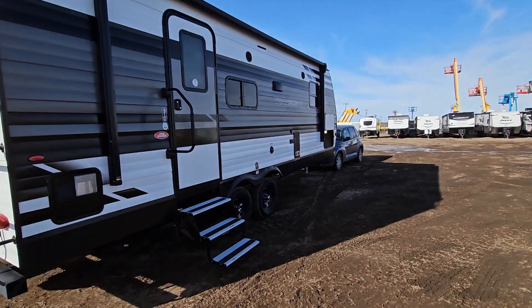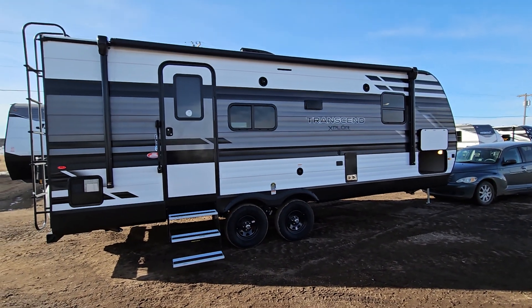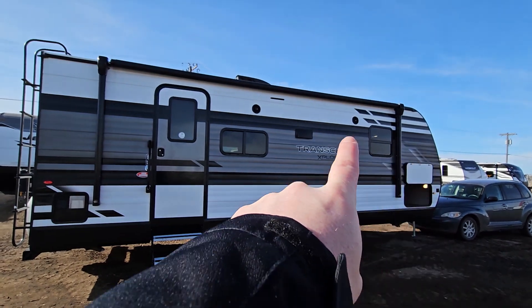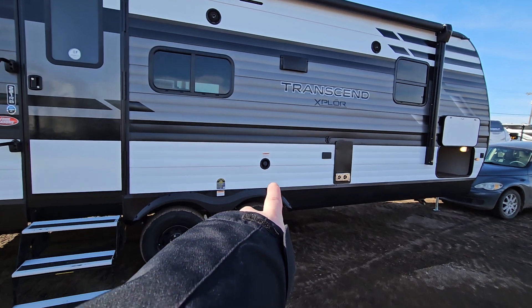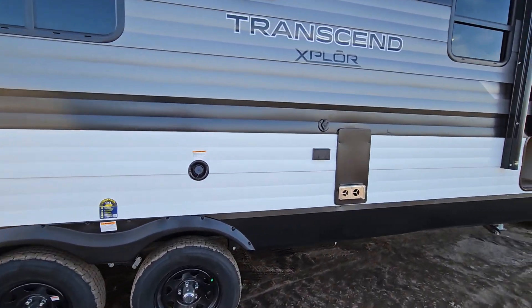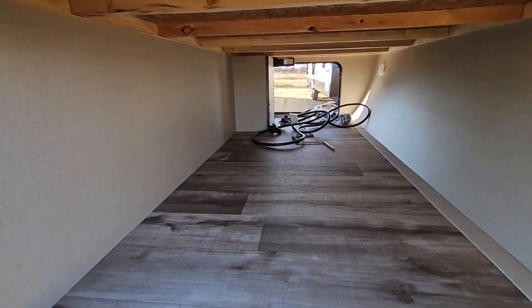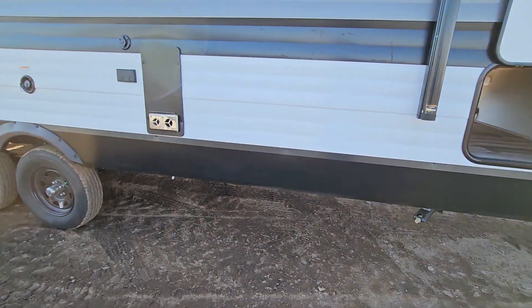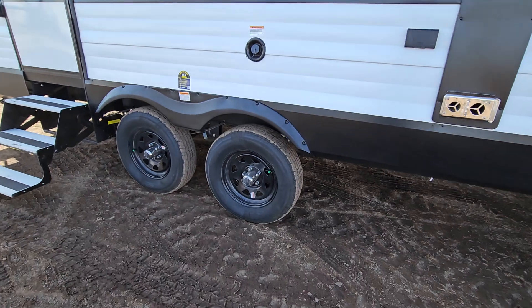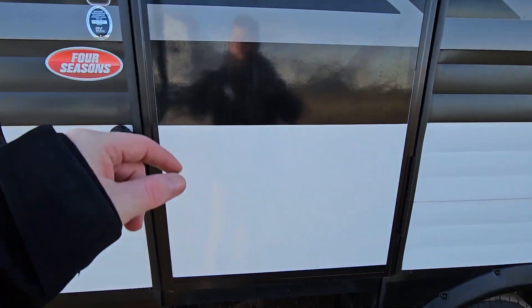So we're on the camping side of the trailer here. A full power awning all the way across the top. You have two outside speakers there too as well. Your water tank fill is just right here. And then the other side of the pass-through storage — loads and loads of space. There are motion lights in here too as well, so they turn on as soon as you open up the hatch.